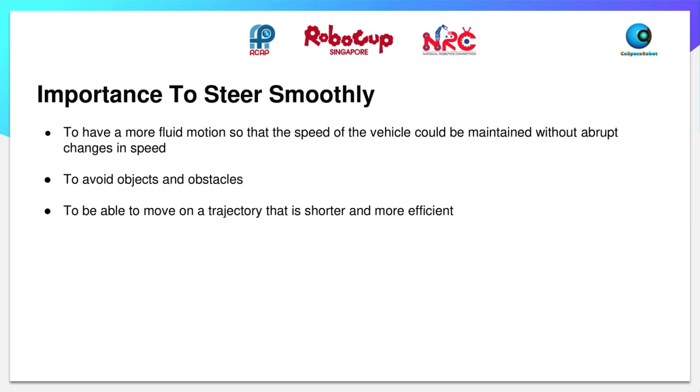Now, we will talk about steering. Steering is important because it allows us to have a more fluid motion so that the speed of the vehicle can be maintained without any abrupt changes in speed. It is useful to avoid obstacles and objects more smoothly and to move on a trajectory that is shorter and more efficient.